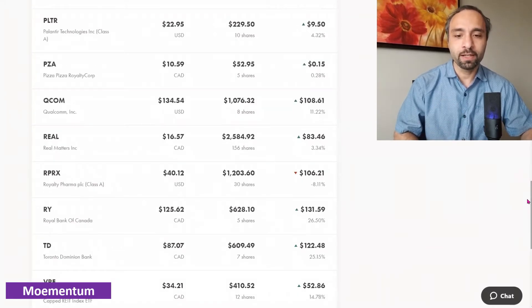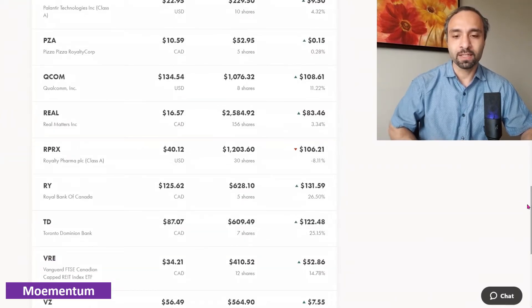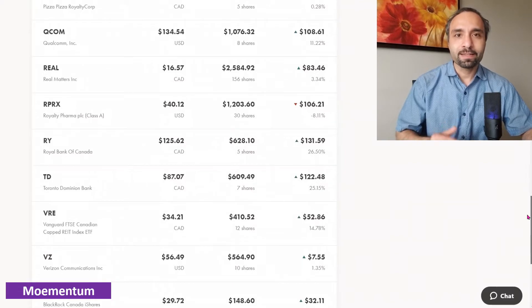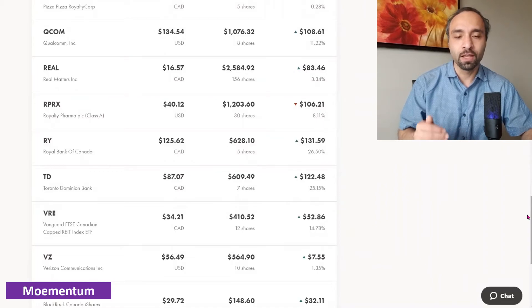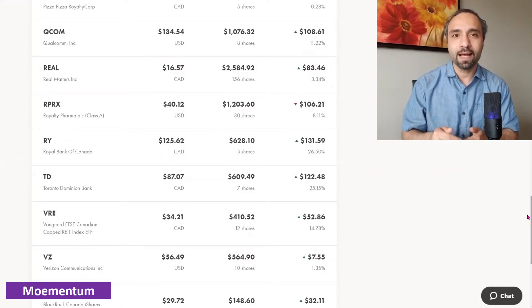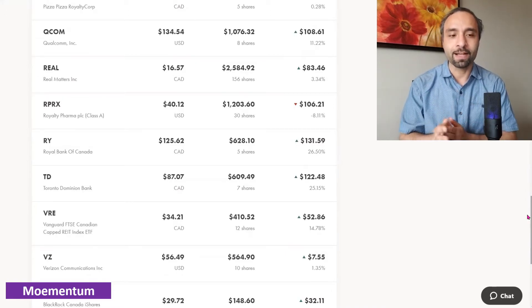Royalty Pharma — we now own 30 shares after adding one more, and it is showing a negative eight percent return. Royal Bank of Canada — we own five shares showing a positive return of 26 percent. Toronto-Dominion Bank — another major Canadian bank — is showing a positive return of 25 percent. Both Canadian banks have almost hit their 52-week high prices, so we don't want to add more at this time. If there are major pullbacks that take some distance from their 52-week highs, we might gradually add.